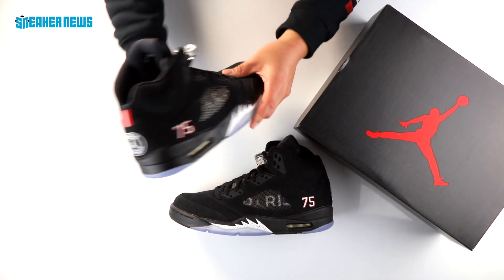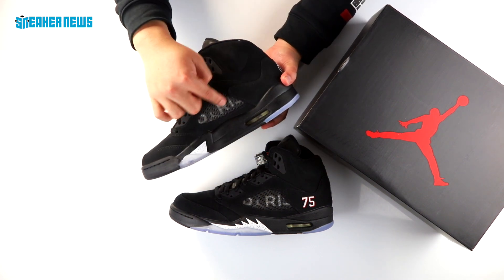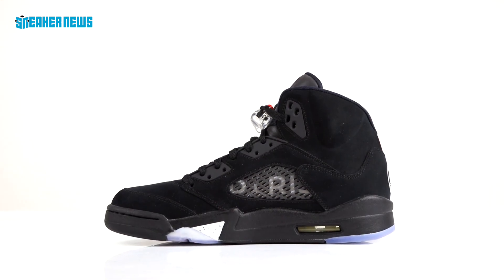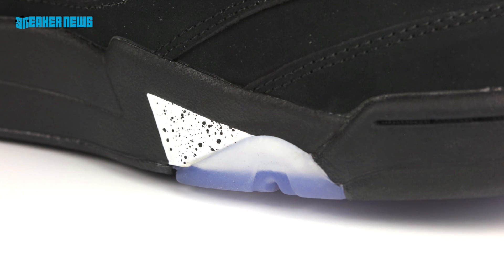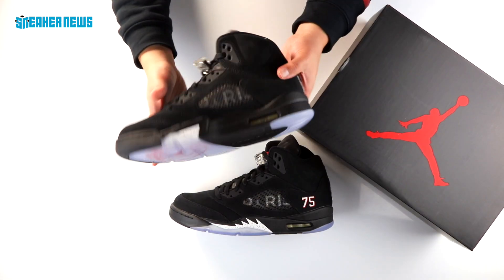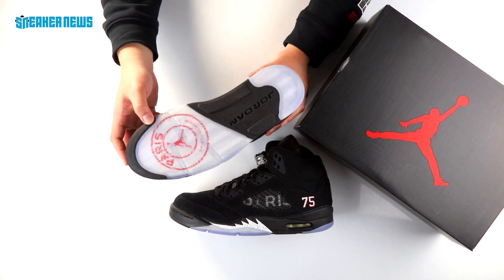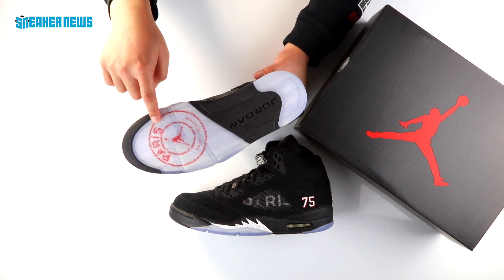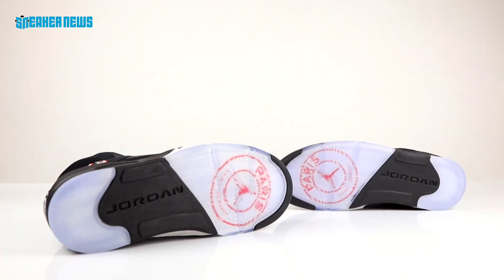On the medial side, you see much of the same — that black suede with the smoky netting and the white-on-black speckle. Again, we're calling out the comparison to the OG black metallics, only this is white. And if we look at the outsole, you see the same icy outsole from the black metallics, but of course also the circular Paris Saint-Germain and Jumpman logo that they created just for this collection.